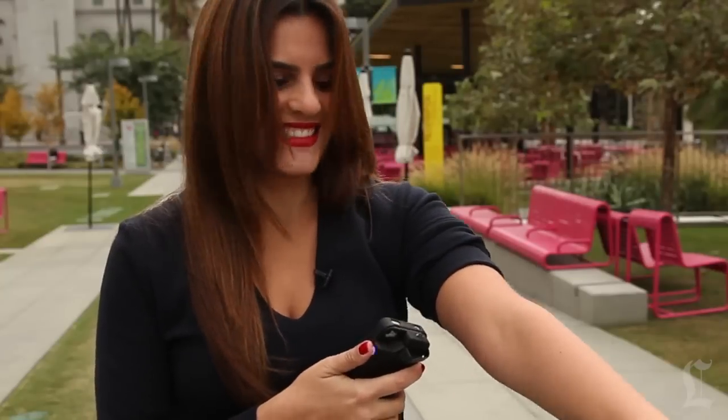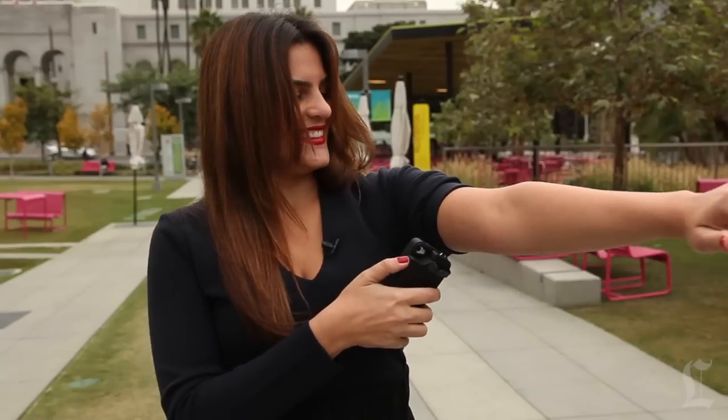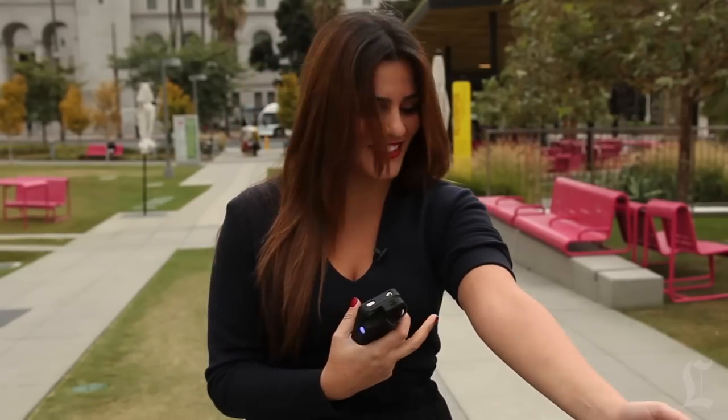There's only one way to find out — I'm going to tase myself. I'm so scared. Not the most pleasant experience. It's actually still stinging right now. It definitely hurts.